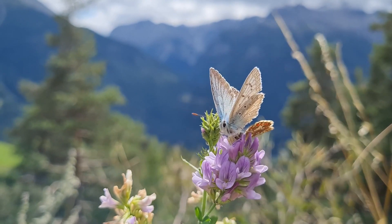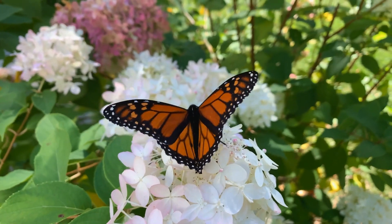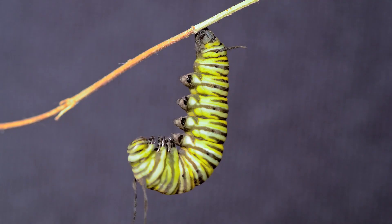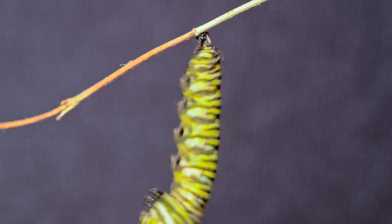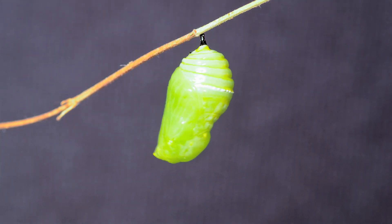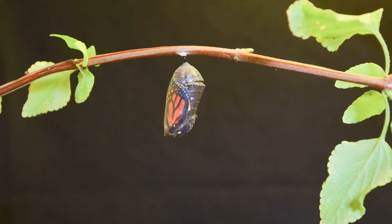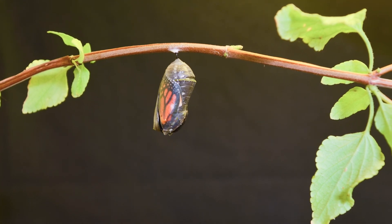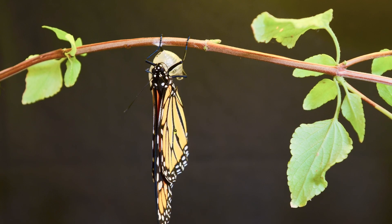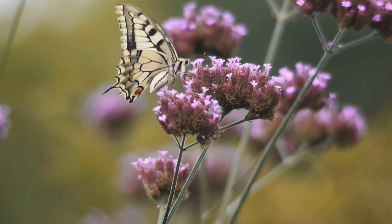Butterfly life cycle. The life cycle of a butterfly is a remarkable journey of transformation and beauty, unfolding in four distinct stages: egg, larva, pupa, and adult. This process, known as metamorphosis, involves a complete change in body form, showcasing one of nature's most fascinating transformations.